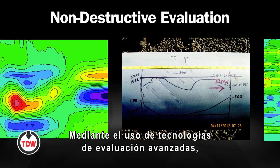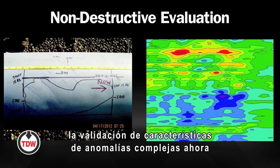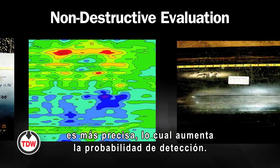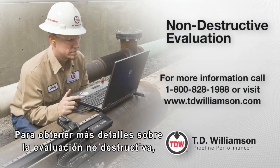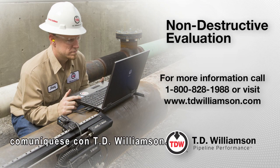Through use of these advanced evaluation technologies, validation of complex anomaly characteristics has become more accurate and the probability of detection has increased. For more information on non-destructive evaluation, contact TD Williamson.